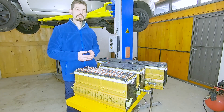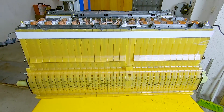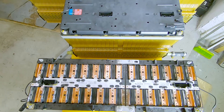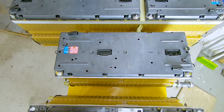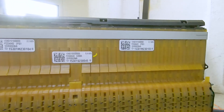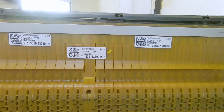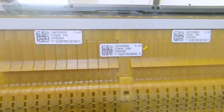This battery came from the second generation, year 2016, and the total capacity is 18 kilowatt-hours, but in the car it was used only 14 kilowatt-hours. If you are using only the capacity from 20 to 80% state of charge, then the battery can last much, much longer, and that is why these batteries are so reliable and so durable.